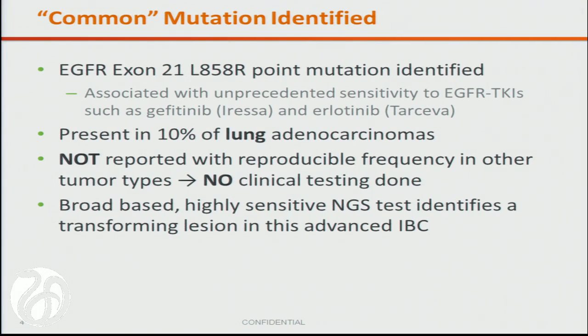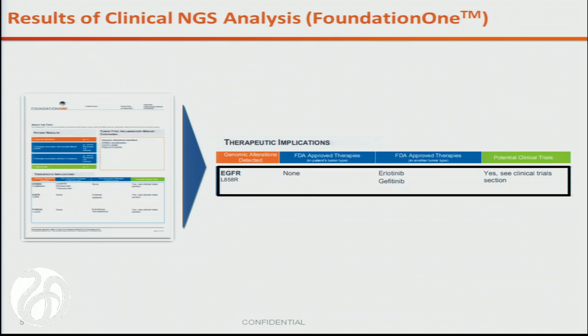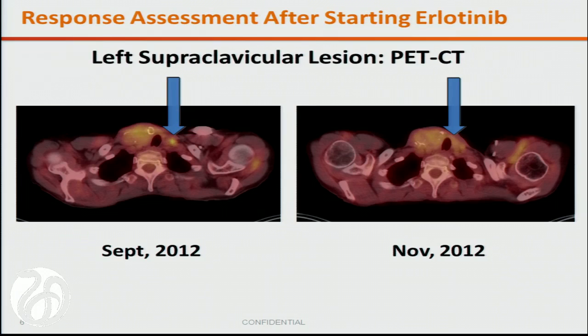This is not commonly tested for in advanced breast cancer settings, and shows the potential utility of a broad-based, highly sensitive NGS test to find a driver lesion in breast cancer. This is how it would have been captured on our report, highlighting this mutation, the other genomic alterations including a PI3 kinase mutation and ERB-B2 amplification. Unfortunately, no clinical trial was available, so the oncologist pursued off-label use of erlotinib. Paired PET-CT scans showed diminution in FDG avidity of the left supraclavicular node, and most importantly, the patient feels substantially better.